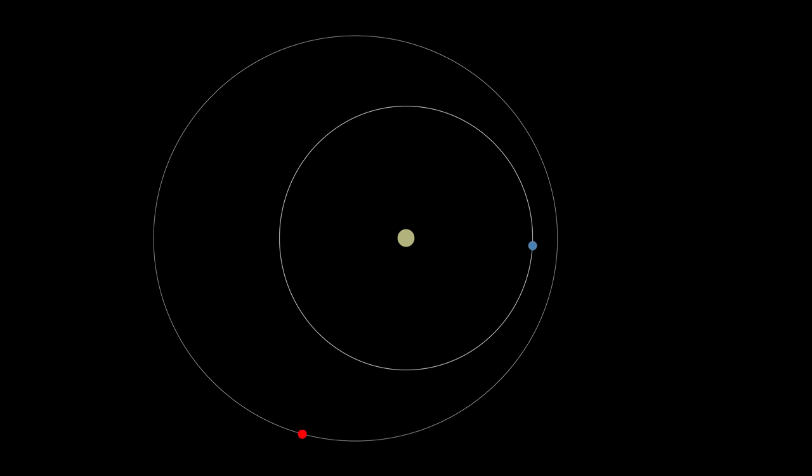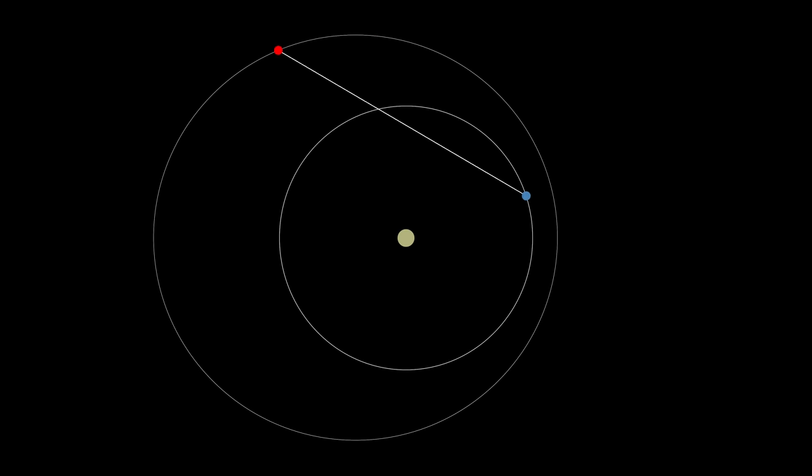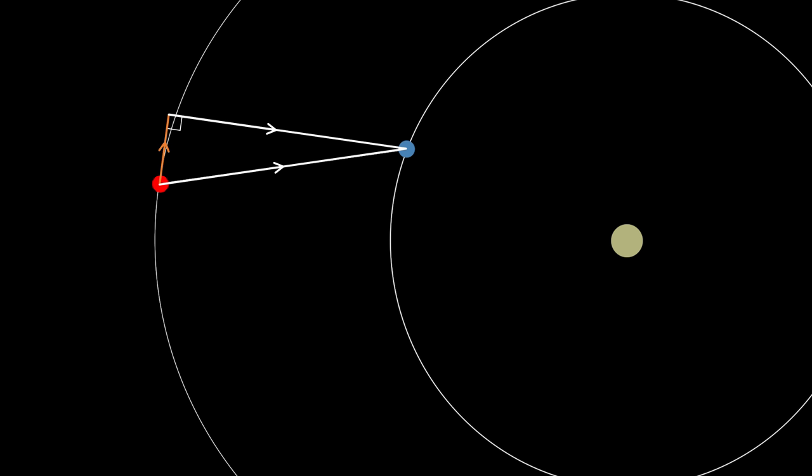Consider two moons going around a planet — the outer one has an elliptical orbit. Let's position them so that the outer moon has an orbital period double that of the inner moon, and set it up so they meet when the outer moon is at its furthest distance from the host planet. We're also assuming the inner moon is much larger, so the effect of the outer moon on the inner moon is negligible. The inner moon is always pulling on the outer moon a little bit, but the angle of that pull changes as the orbits progress. Just before the two moons meet, there's a component of the pulling force in the opposite direction to the outer moon's travel — so the inner moon is actually holding the outer moon back, decreasing its angular momentum.